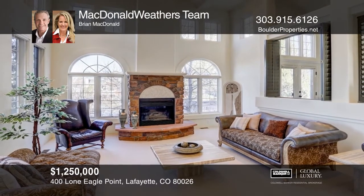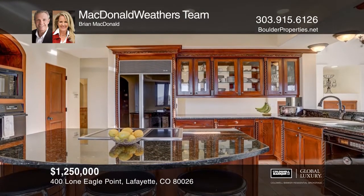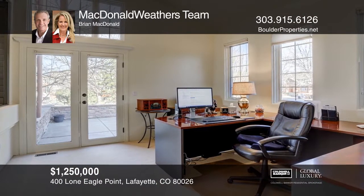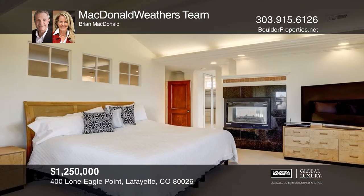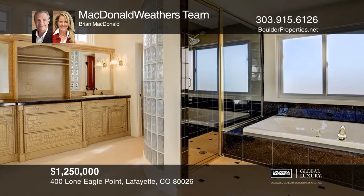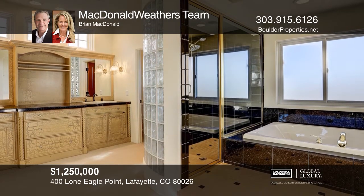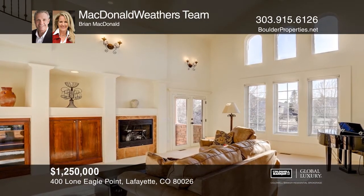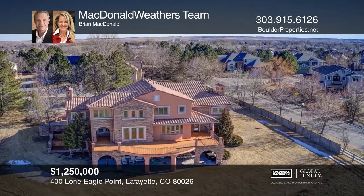This Tuscan-style home on one-half acre offers panoramic mountain views, high vaulted ceilings, and an open floor plan. The main level office has a private entrance to a large side patio. Upstairs, you'll find the west-facing master suite, a second upper level bedroom, and a loft. The lower level includes a recreation room, a covered patio, and three bedrooms, all with walk-in closets. This home provides two doorways onto an expansive deck and a backyard facing the Indian Peaks Golf Course. Come see all this home has to offer with the McDonald Weathers Team.